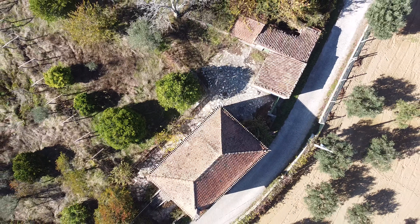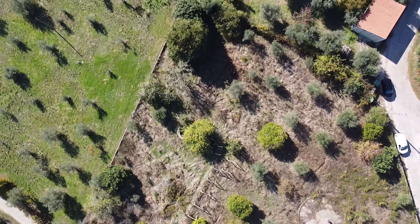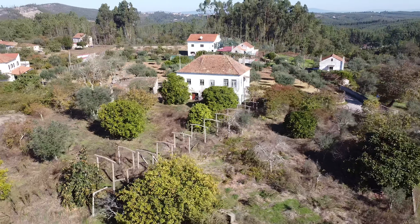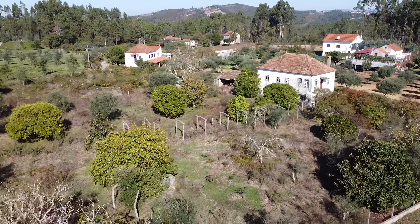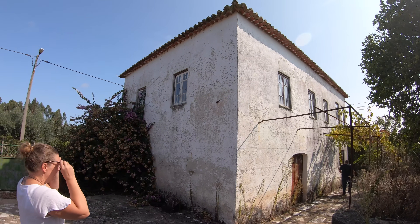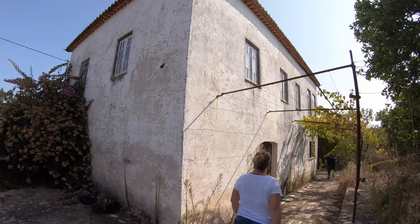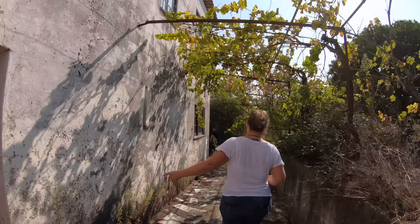It was October 2020 when we bought this place. It had not been lived in for 15, maybe 20 years before that, so it was very much abandoned, neglected, and needing a lot of love and attention. After arriving in Portugal in August, it took us just a couple of months to find this place after a lot of property searching, but we really fell in love with the character of the building, particularly the windows, but also the potential of the land.